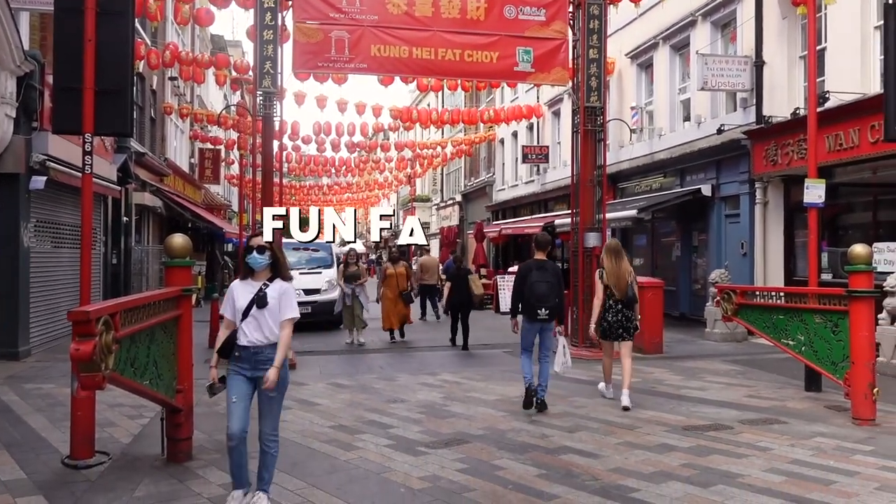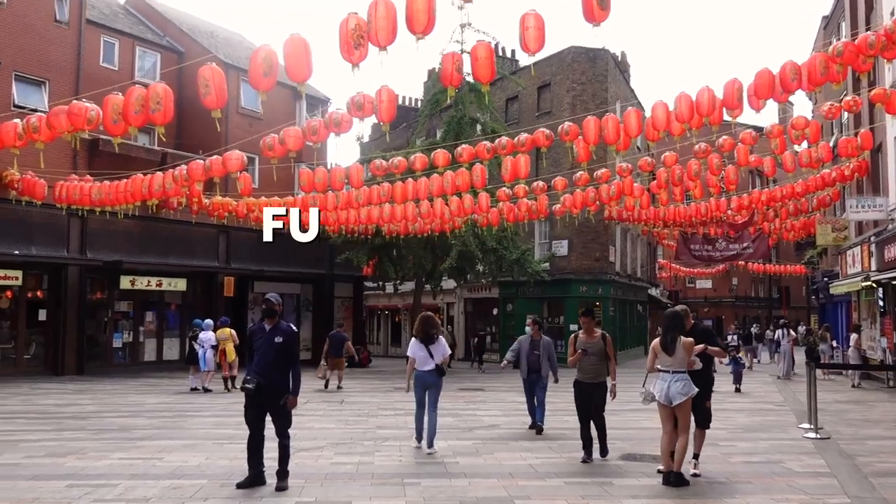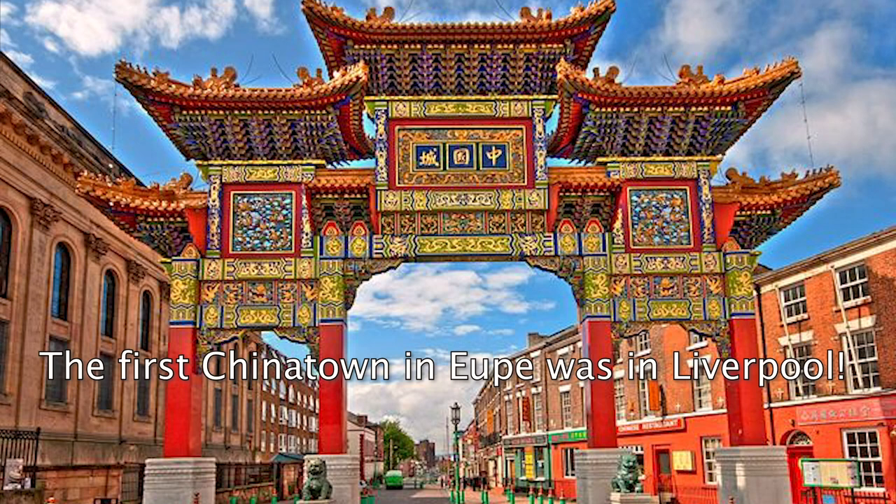Now it's time for another fun fact — do you know where the oldest Chinatown in Europe is? I would assume London, but actually the first one was in Liverpool.